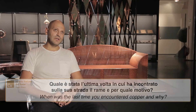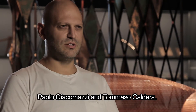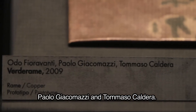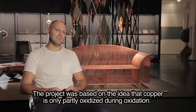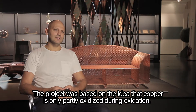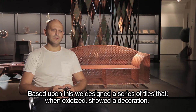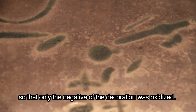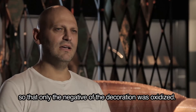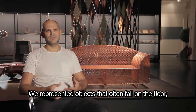Il progetto che espongo nella mostra Trame è un progetto che ho sviluppato con due cari amici, Paolo Giacomazzi e Tommaso Caldera. È un progetto che sfruttava l'idea che il rame ossidandosi si ossidasse solo in parte. Abbiamo disegnato delle piastrelle che mostravano ossidandosi un decoro ricavato grazie a una vernice che proteggeva solo una parte della piastrella, quindi si ossidava il negativo di un decoro in cui avevamo rappresentato oggetti che cadono di solito per terra.